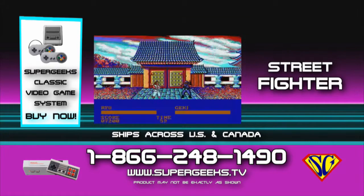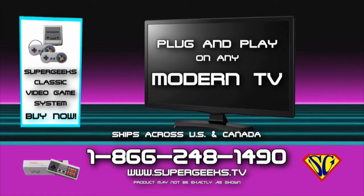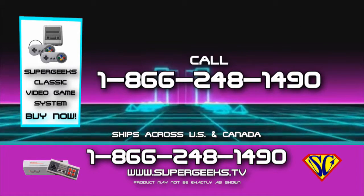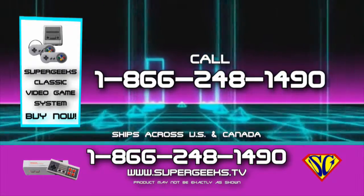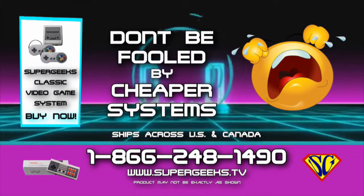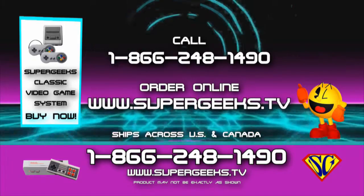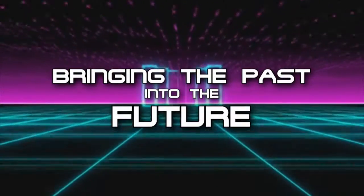Super Mario, Street Fighter, Tetris, Pac-Man, and hundreds of other classic video games included. Plug and play on any modern TV and enjoy yesterday's classic games in full high definition. HDMI cable included. Systems come with two controllers. Order now from a real person at 1-866-248-1490 or order online at supergeeks.tv. Don't be fooled by cheaper systems — Super Geeks systems use modern HDMI cables for modern full HD quality. Super Geeks retro video game consoles: Bringing the past into the future.